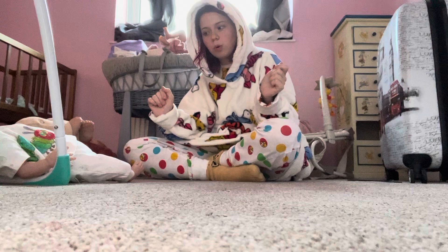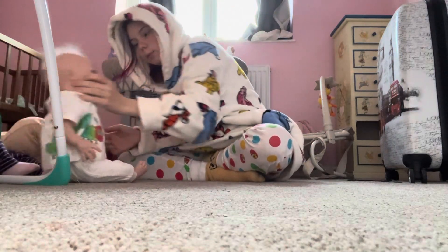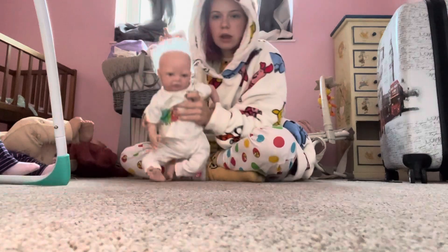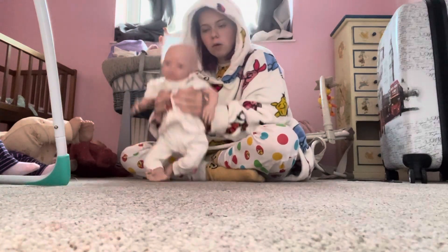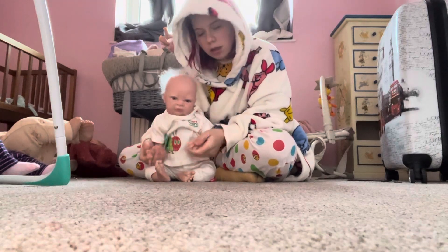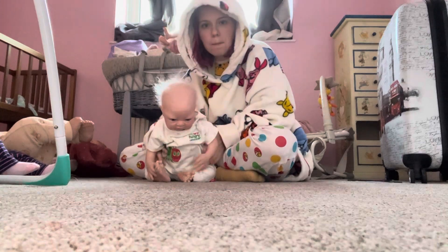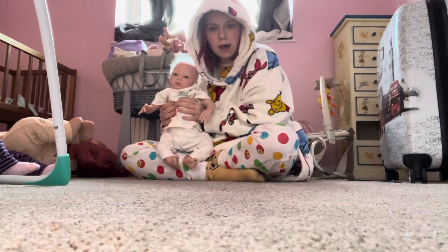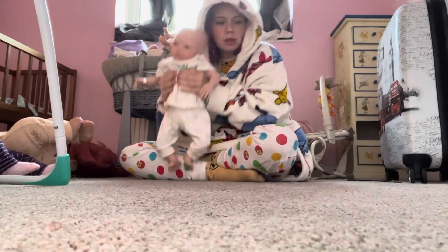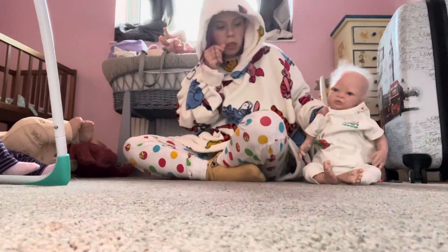The first doll I'm going to keep for my actual collection is Florence. I got her in Lichfield — she didn't have a COA or anything, but she's made by Brand for Babies. So I'm going to keep Florence.